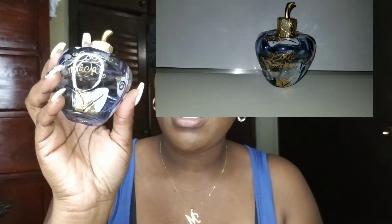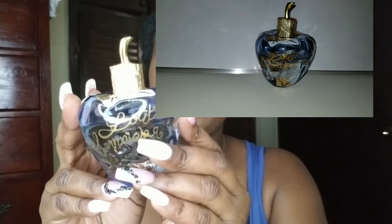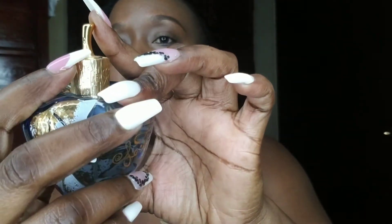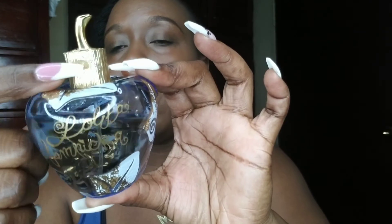Moving on to number five — my Lolita Lempicka. This is what it looks like, and if you look at it, it's shaped like an apple. That's where it sprays from, and I love the packaging — it has a beautiful design on it. This is one of my favorite scents. The Lolita Lempicka retails for anywhere between $58 and $67.